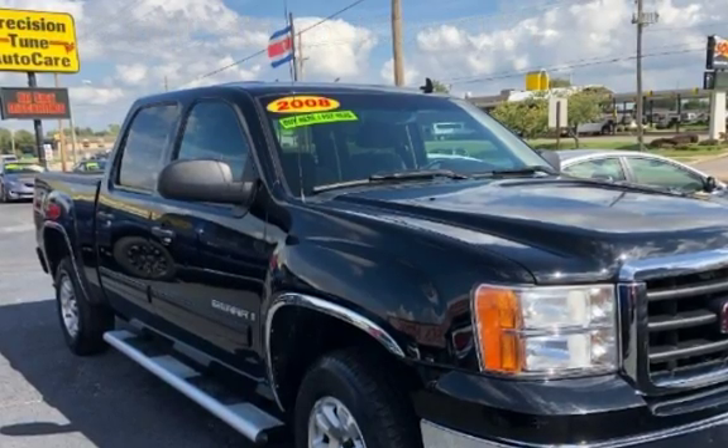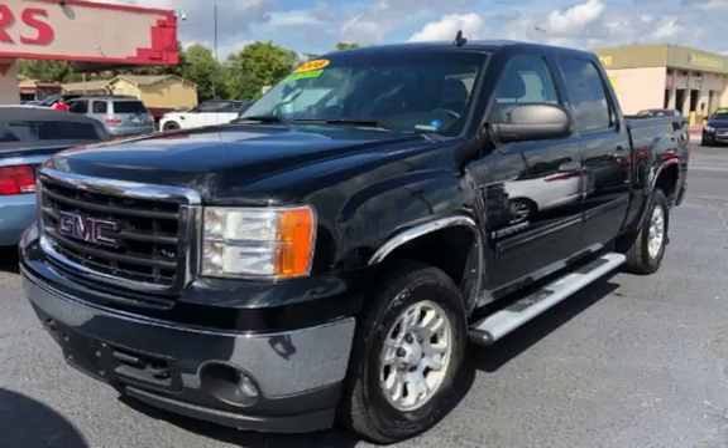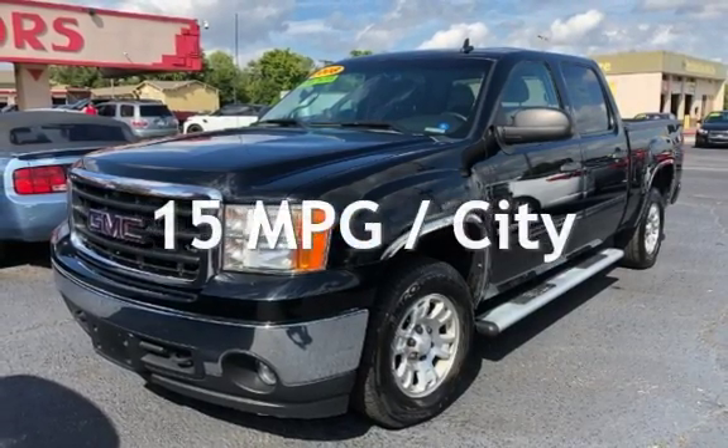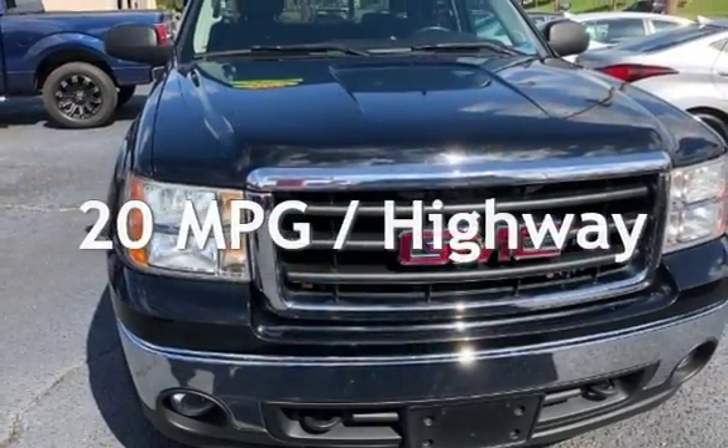This GMC has less than 133,000 miles on the odometer. Estimated fuel economy for this vehicle is 15 miles per gallon in the city and 20 miles per gallon on the highway.